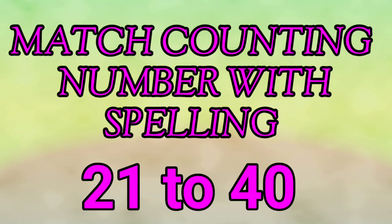My dear friends, welcome to my channel, RootVadoo. Today we will learn match counting number with spelling 21 to 40. Come, let us start the video.